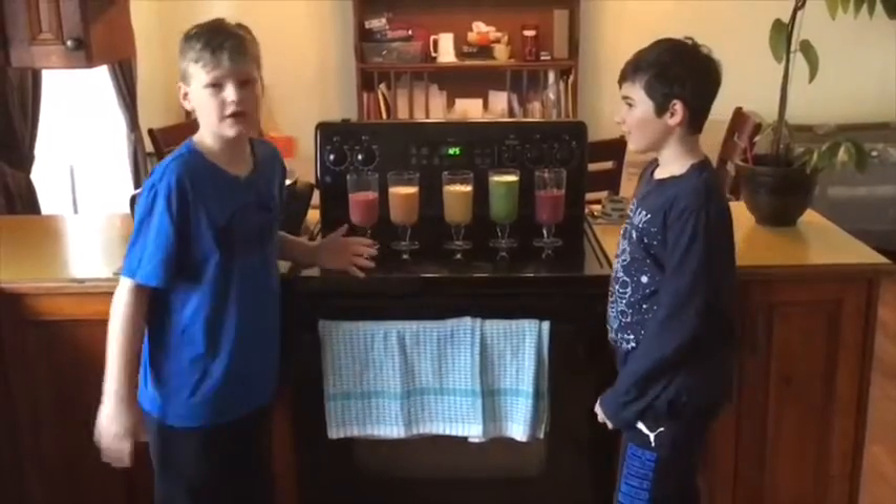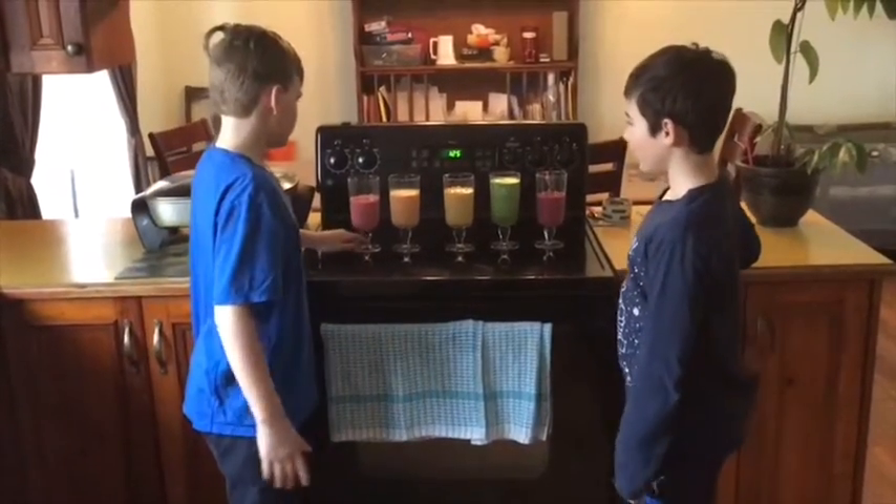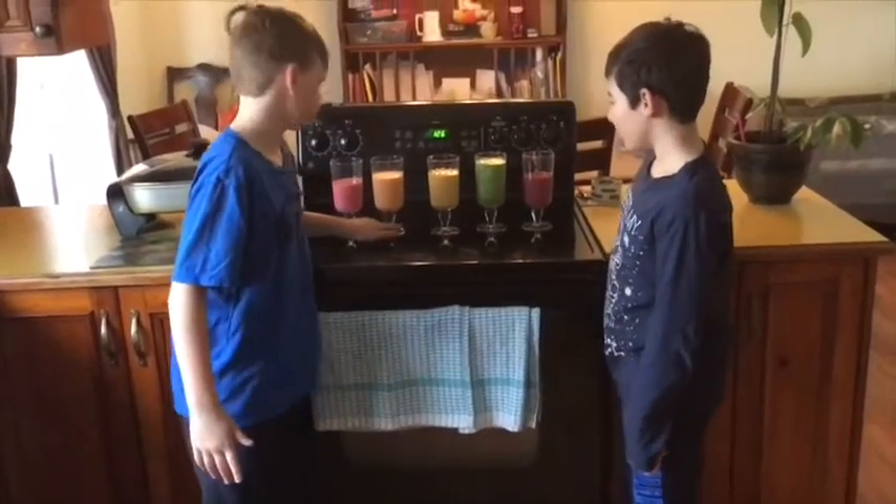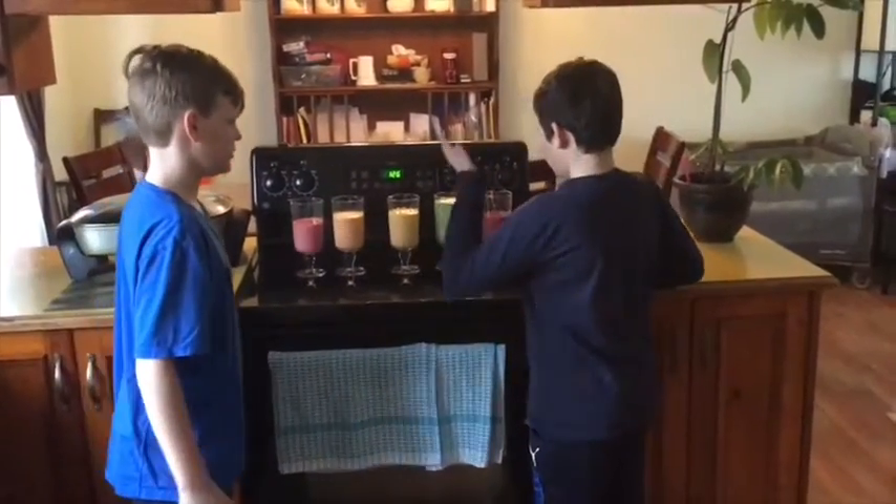We have all the colors in this. We have the red one and orange. We have yellow and green.